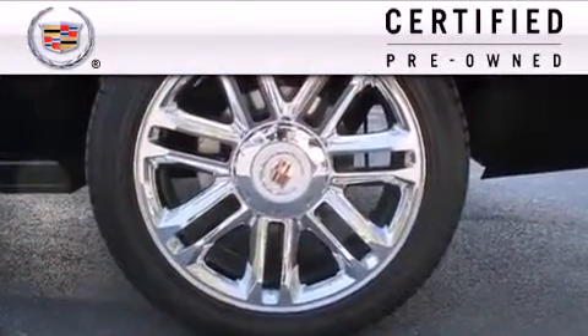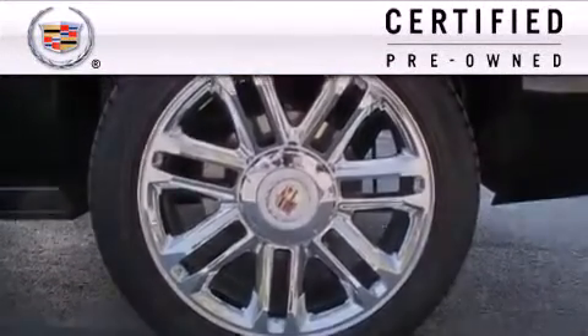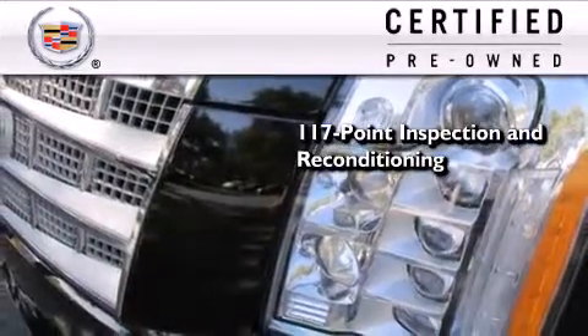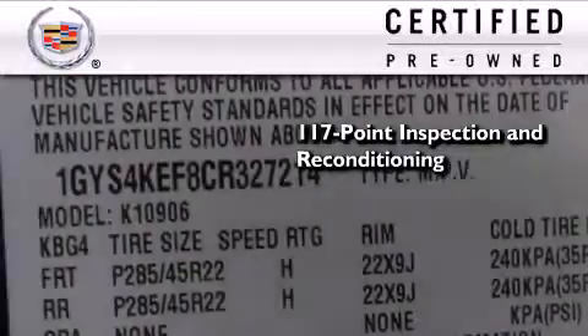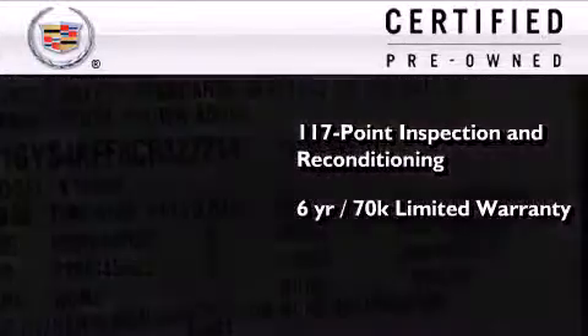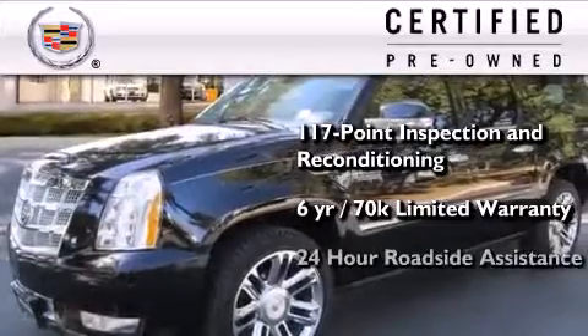To give you full assurance that this Cadillac meets expectations for mechanical conditioning and appearance, it has been put through a 117-point inspection and reconditioning process, and comes with a six-year, 70,000-mile limited fully transferable warranty with zero deductible, plus 24-hour roadside assistance.